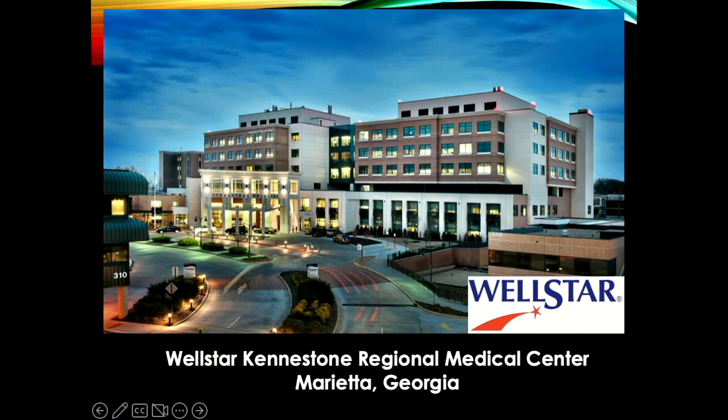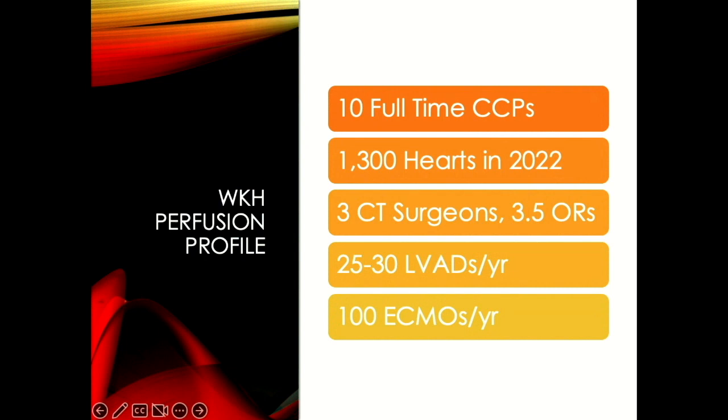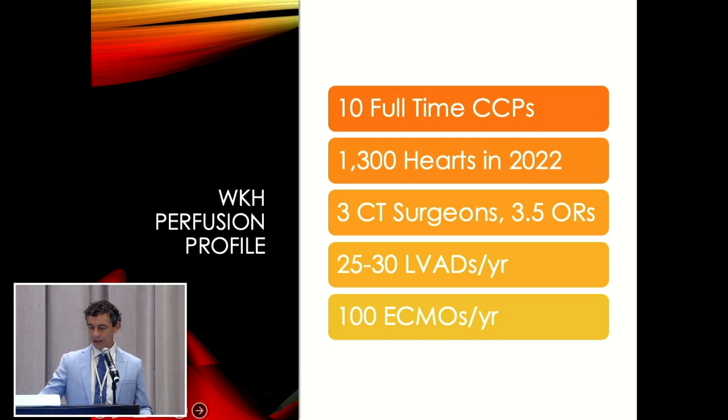Some of you may know Candice — she was the former chief before me. She's still at my hospital but got promoted, and I became chief of the department back in November. This is kind of her cardioplegia baby that she created seven years ago, and we've all been using it in clinical practice since. We have 10 full-time CCPs, do about 1,300 hearts a year, three CT surgeons, three and a half ORs including a hybrid room. We do about 25 to 30 LVADs and 100 ECMOs a year and are growing on the ECMO retrieval side.